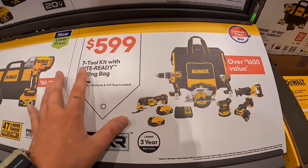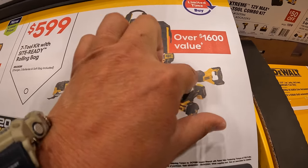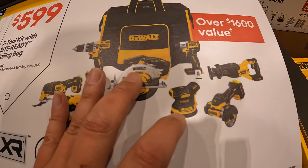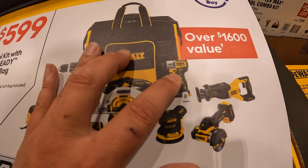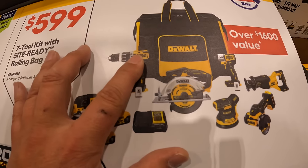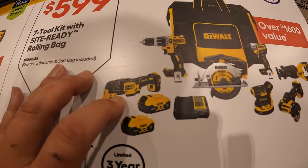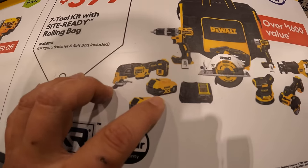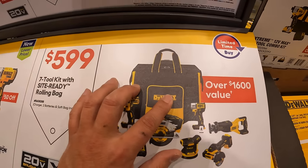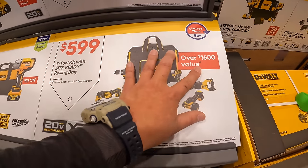$599 for the 7-tool combo kit: full-size reciprocating saw, 3-inch cutoff tool, random orbital sander, DCF845 impact driver, 6.5-inch circular saw, hammer drill, XR oscillating multi-tool, two 5-amp-hour batteries, charger, and a pretty hefty rolling bag. Over $1,600 value.